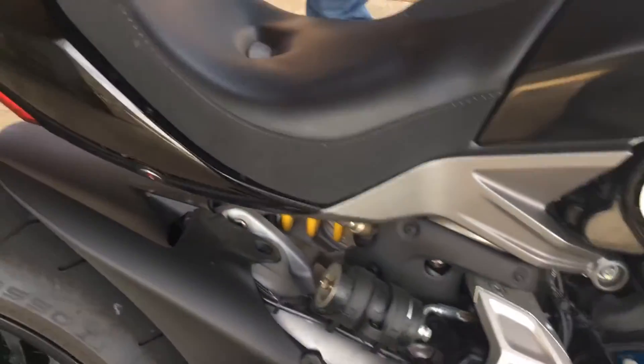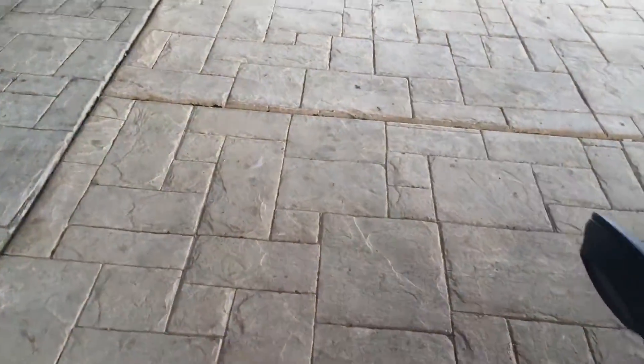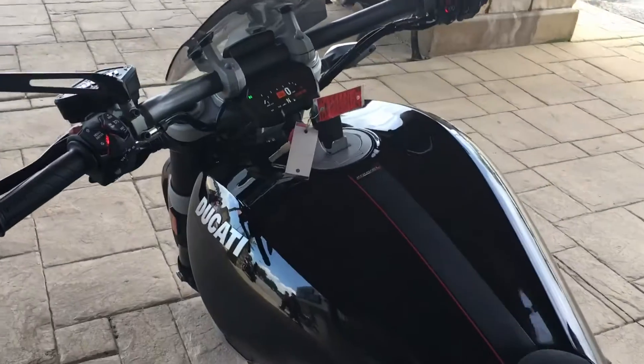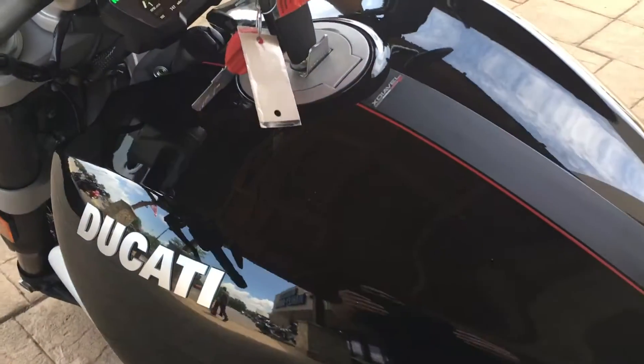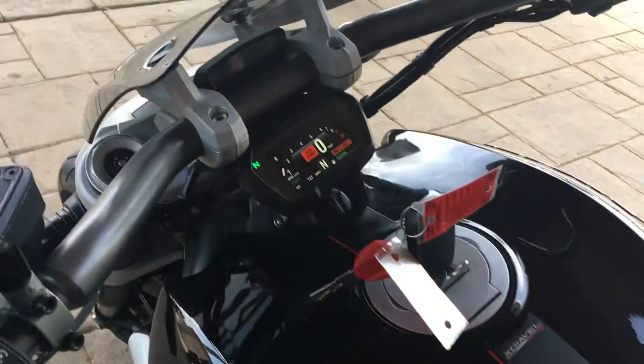Usually you can see other marks and I can find them. There's the tiniest, barely a ledge of a scratch right there that you can't really see. You can see it in the pictures.